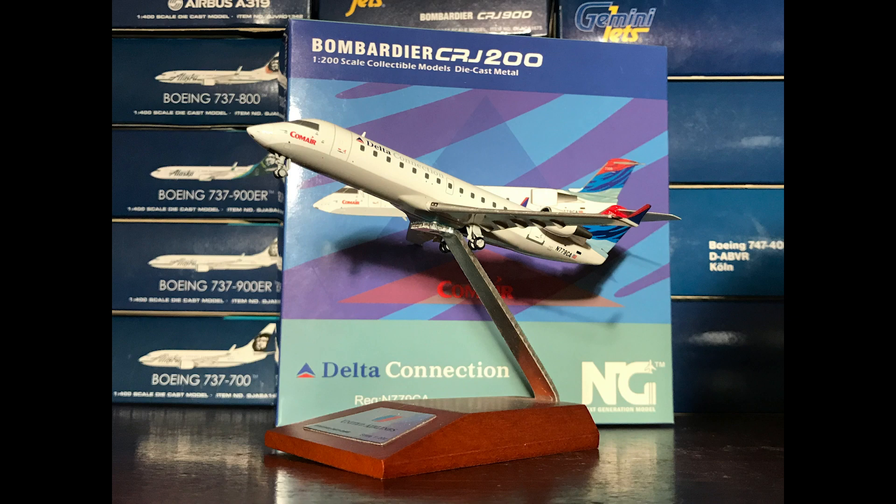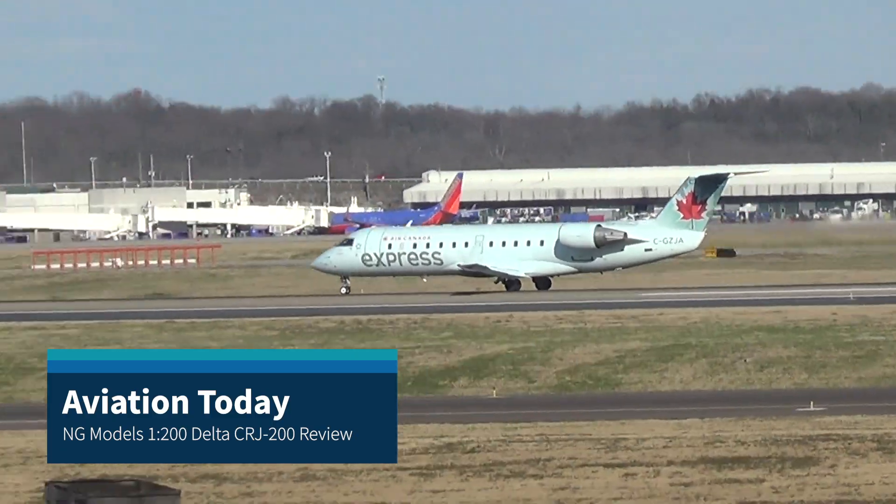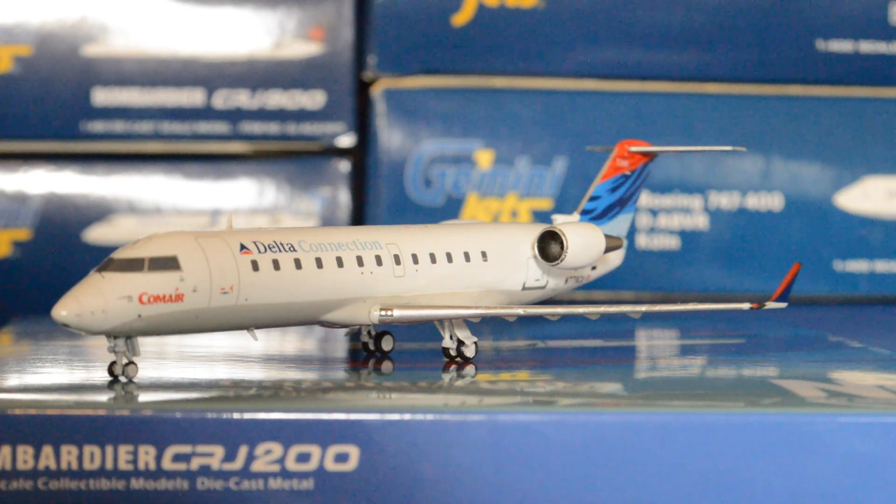Hello there internet. Aviation Today here with our very fast model view of the NG Models 1:200 CRJ200 for Delta Connection in the Colorless Motion livery. This model was released in their February 2019 releases for $65.95 as the MSRP. However, you can find this at websites and retailers for around $56.